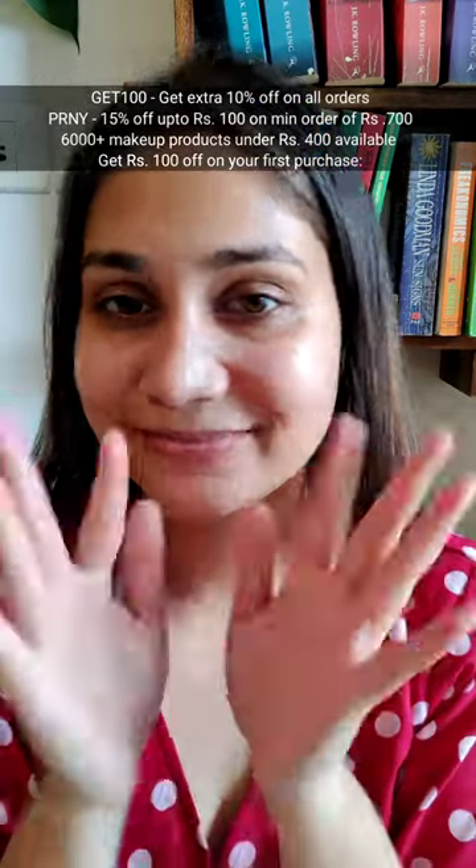It is also not tested on animals. If you want to shop it, right now is the best time because there is a beauty blowout sale on the 27th of September. I will mention some coupon codes so that you can get some extra discounts.